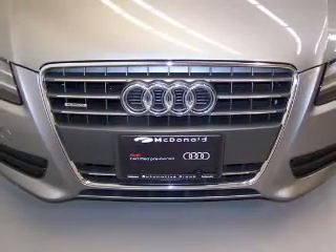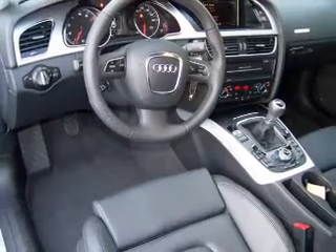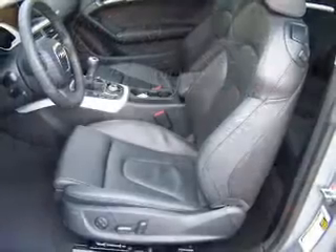Stand out from the crowd with premium wheels. Brake safely with the anti-lock braking system. Heated seats are there for you on cold winter days. Let the outside in with a power sunroof.